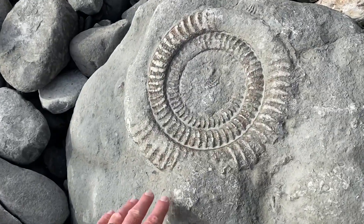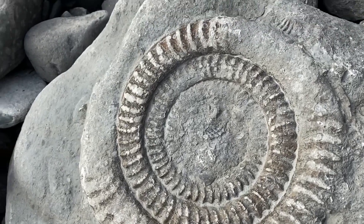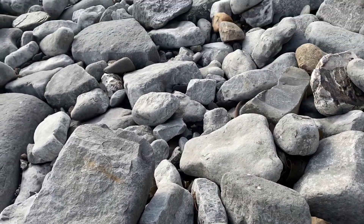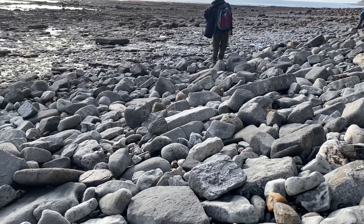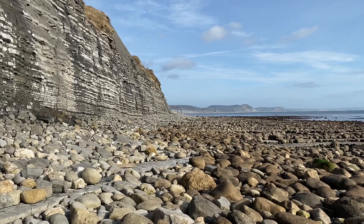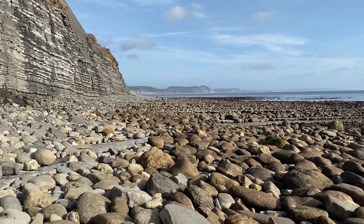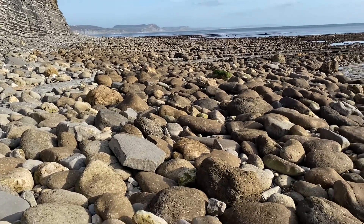Here's a nice ammonite from the Jurassic Coast, preserved in limestone. It's a really beautiful day along the Jurassic Coast — looking for fossils, you can see Golden Cap down there in the distance.